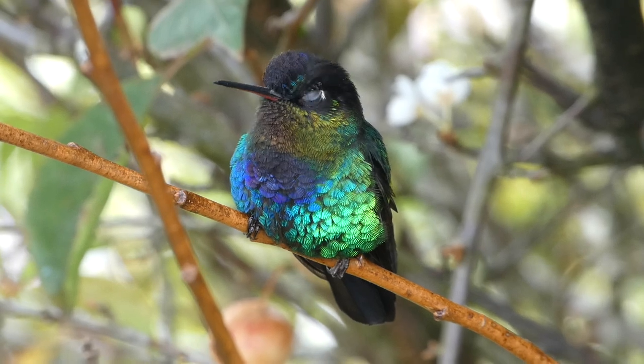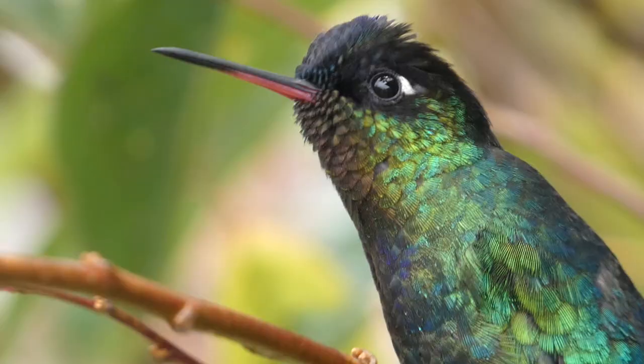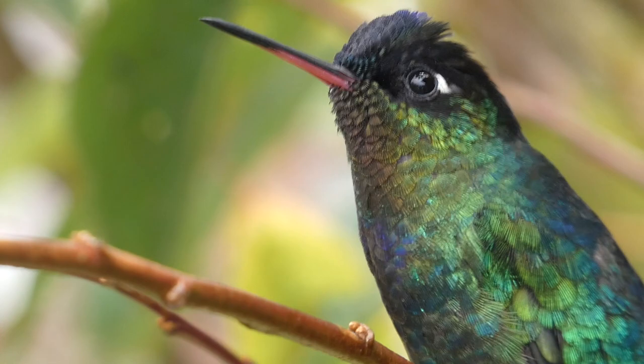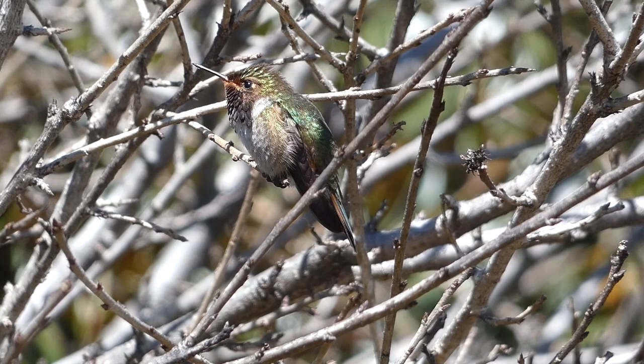Hummingbirds are small, energetic, and beautiful animals, known for their agility and bright coloration. There are over 300 different species found throughout the world, and these tiny creatures are highly sought after by both birders and photographers alike. Fortunately, they can also be seen in your backyard if the right attractants are there.